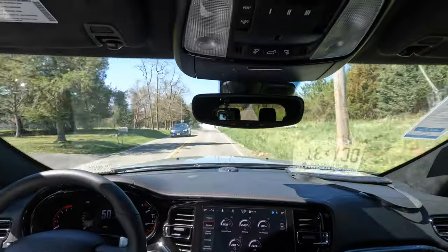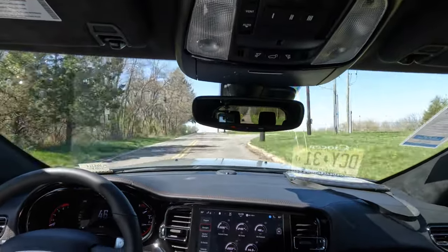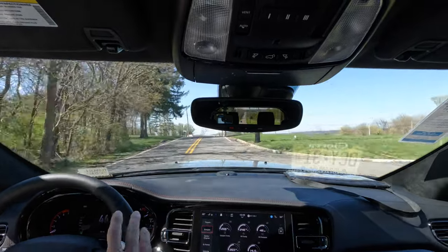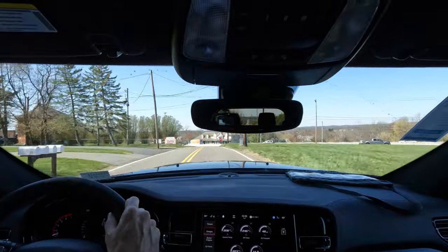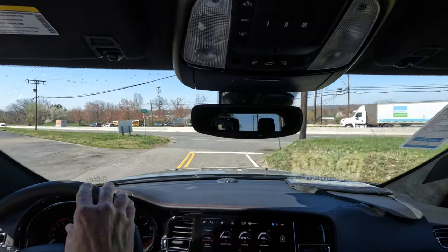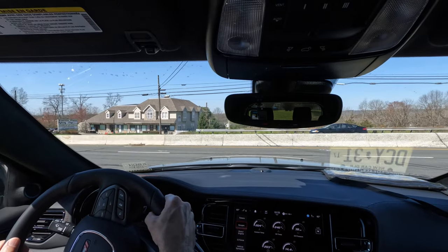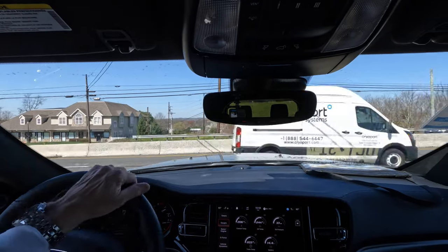But with this premium interior — the nicer seats with the Alcantara, the stitching, and all that other stuff — it really brings it up to another level, and a really nice level at that. I really like how it all comes together, even though the styling is aging.